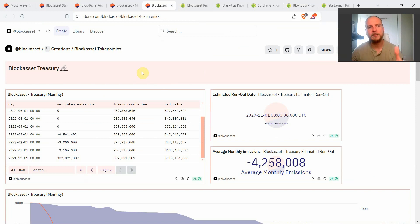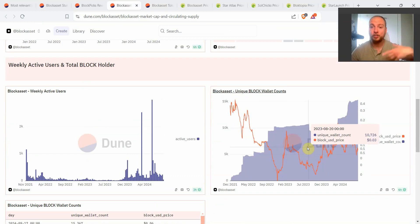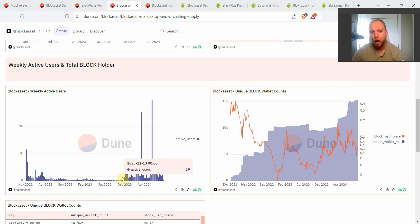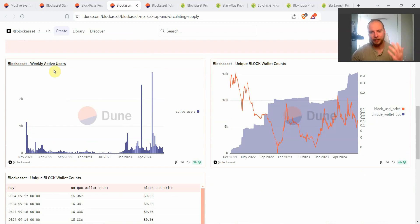In the last dashboard, the most important things to see: the amount of unique wallet addresses keeps going higher and higher, and you currently have the highest amount of Solana addresses on the blockchain holding the Block token. You can also see how much more activity exists in 2024 compared to 2023 and even early 2022 when the price was 30-something cents. Now at 5 to 6 cents worth of Block, we have more people transacting. Weekly active users means unique addresses making any type of transaction with Block — a trade or wallet-to-wallet transfer.